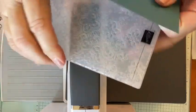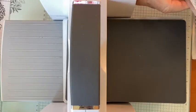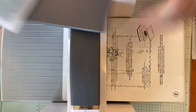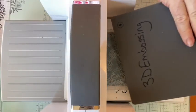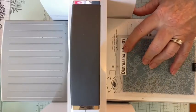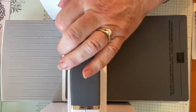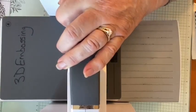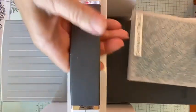We're embossing with the Distressed Tile 3D embossing folder. Remember on the 3D ones, all you need is the base plate and your gray plate. I actually wrote '3D embossing' on mine so I'd remember. A good rule of thumb: if you can easily bend the folder, it's a regular embossing folder; if it's kind of hard to bend, it's a 3D embossing folder and you don't need any additional plates.